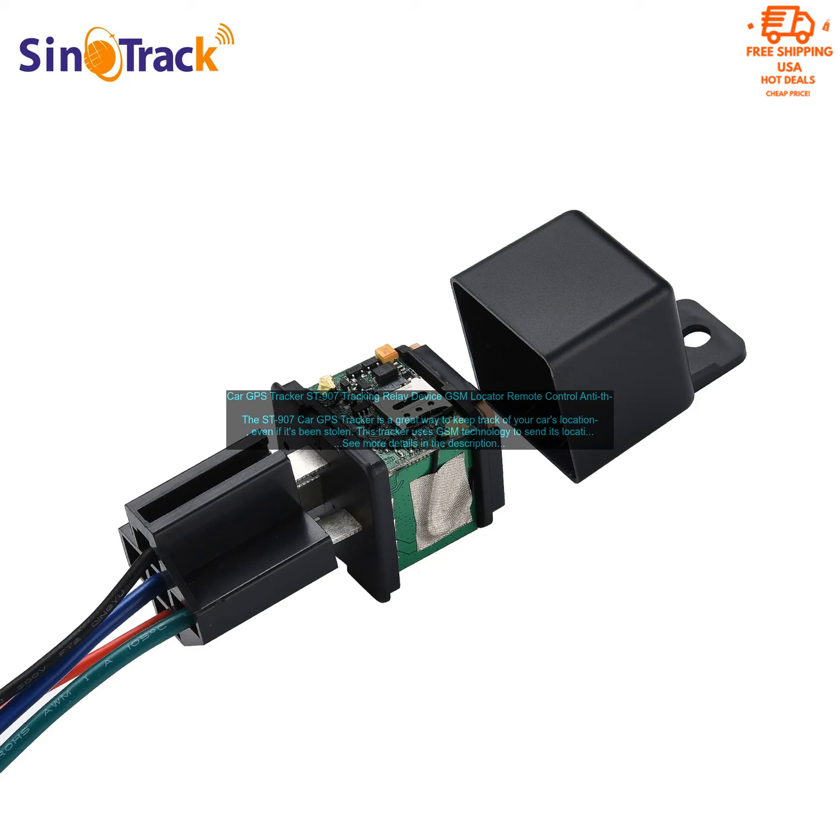Peace of Mind: Knowing where your car is at all times can give you peace of mind, especially if you're worried about it being stolen. Theft Prevention: The Saint 907's built-in siren and cut-off oil function can help deter thieves from stealing your car. Insurance Discounts: Some insurance companies offer discounts to drivers who use GPS trackers.